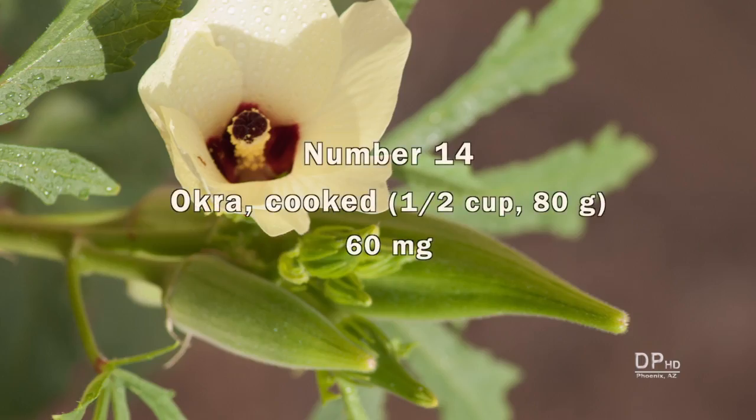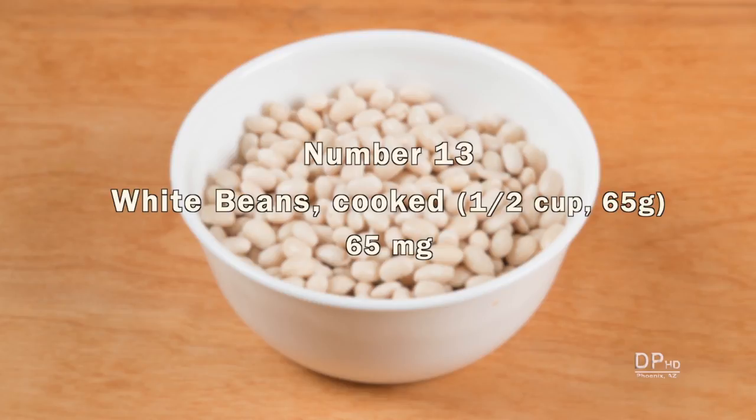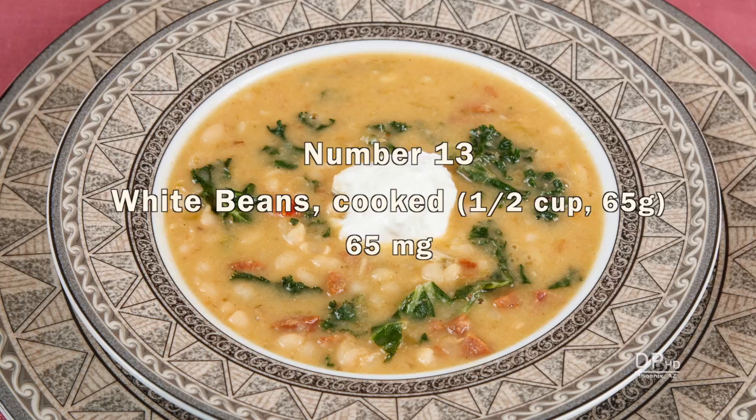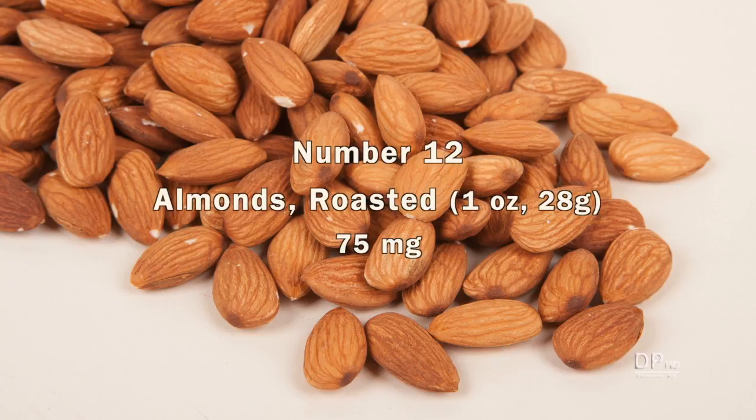One half cup of cooked okra, popular in southeastern cuisine, has about 60 milligrams of calcium. White beans, which can be used in hundreds of different recipes, provides about 65 milligrams of calcium per one half cup cooked serving. One ounce of roasted almonds has about 75 milligrams.